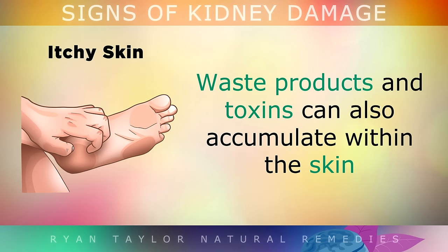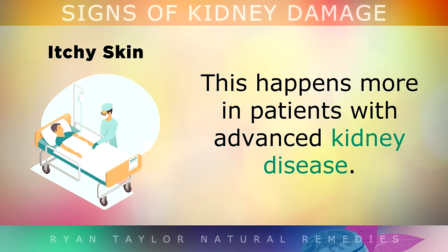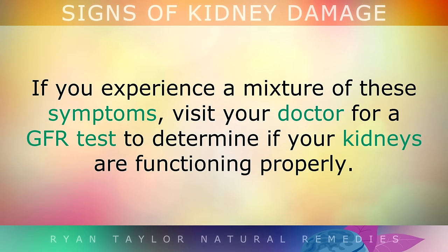Sign 12 is Itchy Skin. Waste products and toxins can also accumulate within the skin when the kidneys aren't filtering them out properly, causing severe itching. This happens more in patients with advanced kidney disease. If you experience a mixture of these symptoms, visit your doctor for a GFR test to determine if your kidneys are functioning properly.